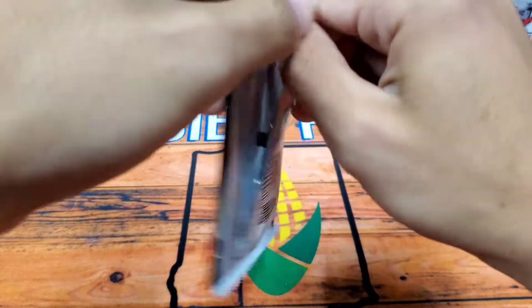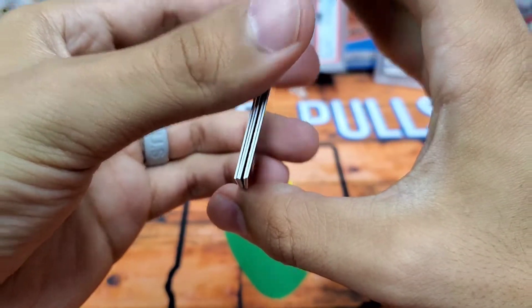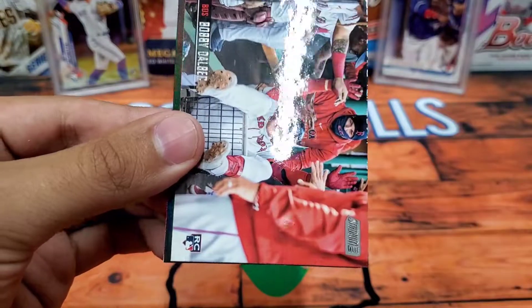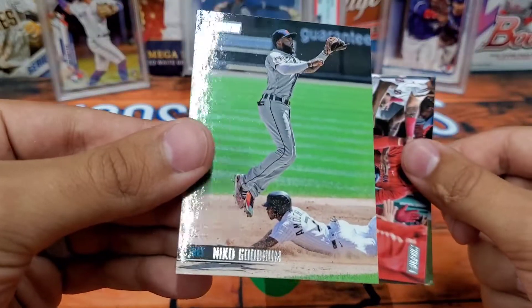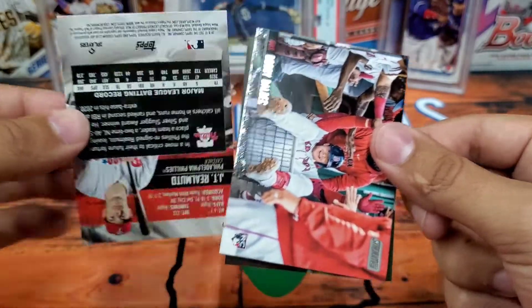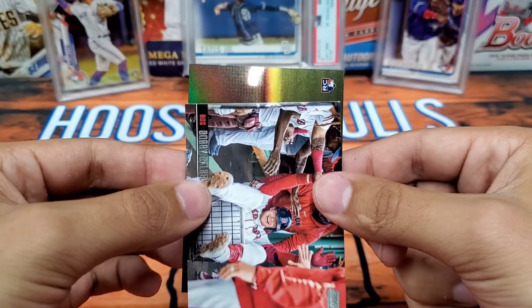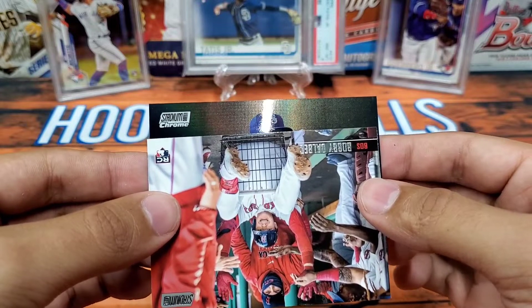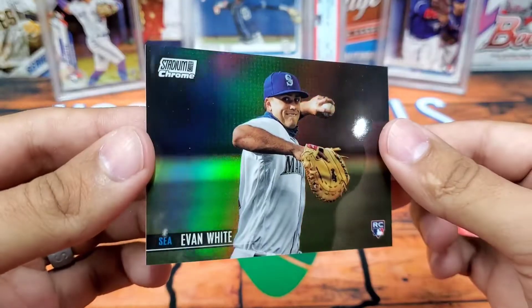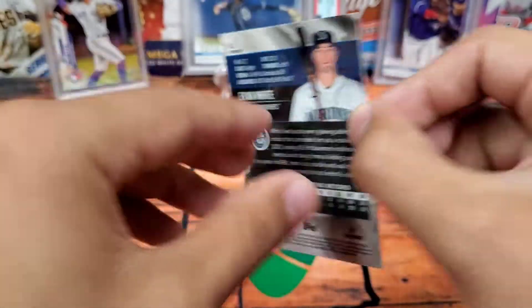Alright, last pack Stadium Club — can we get something cool? We got Shane McClanahan. Oh, we have a chrome in there — Bobby Delbeck. Niko Goodrum. We have a red JT Realmuto. And our final card — it's a rookie! Stadium Club. It is from the Mariners and it is Evan White. Nice rookie Stadium Club parallel Evan White — it is not numbered, but we'll still take it. That is very cool. That is the end of Stadium Club.